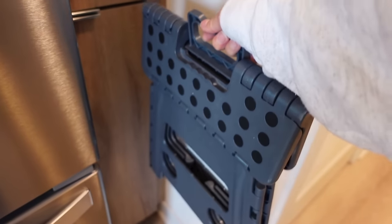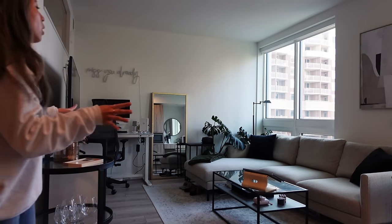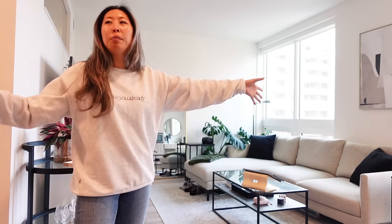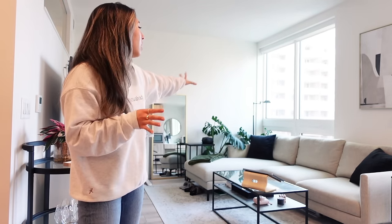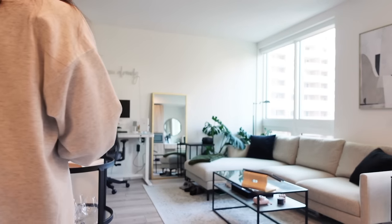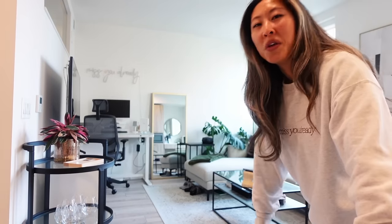I also have a step stool because I'm 5'2. That's everything! Some final thoughts: a lot of people suggested putting the desk in front of the window, but I decided against it because I wanted an open concept living space. If the desk were at the window, it would be the first thing you see when you open the door, and moving the couch to accommodate it would make everything feel much smaller. I prefer walking in and feeling one big open room, even though the desk is against a wall.